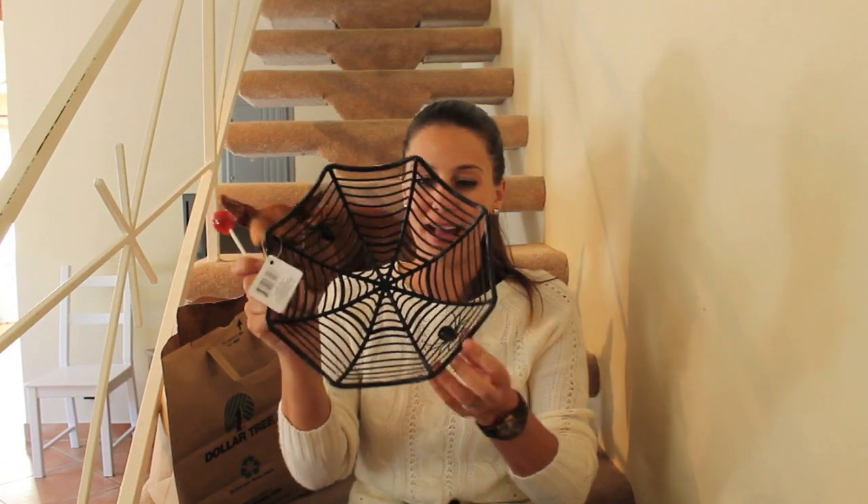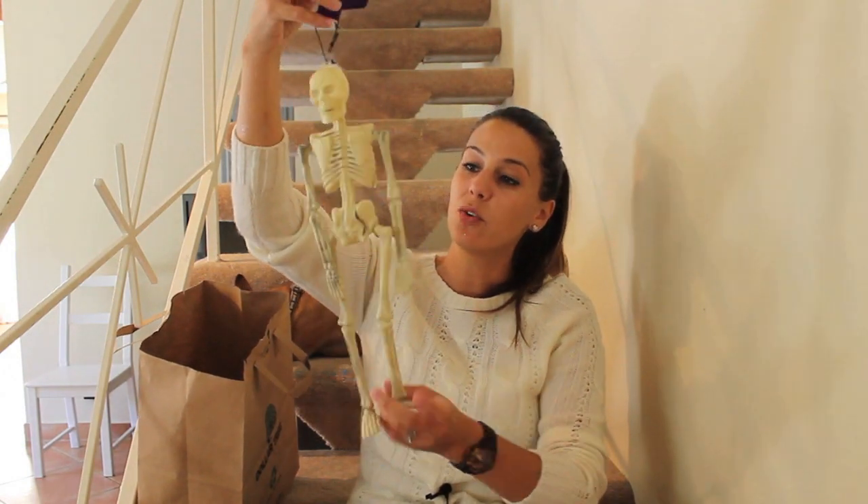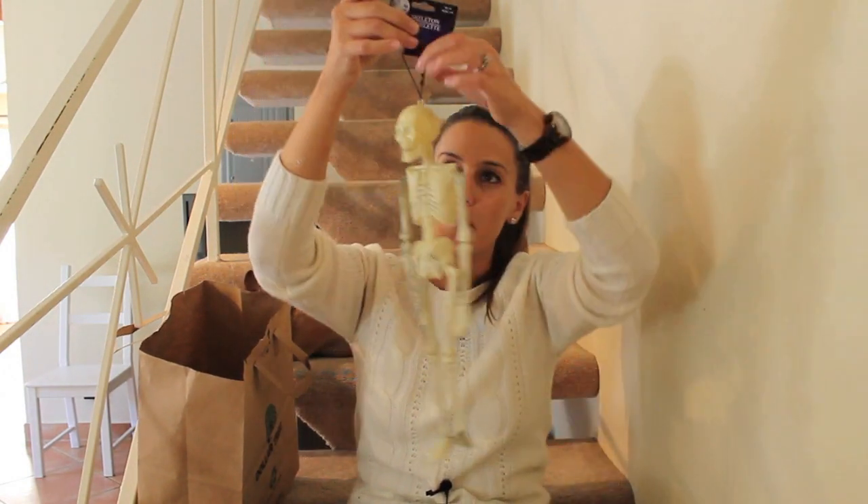Moving on. This is some sort of cute little basket — you can put your candy in it, you can put your fruit in it, you can put a napkin in it and put snacks in it at your Halloween table party. I thought this was a cute little skeleton you can hang on your front door handle for when people come into your house.